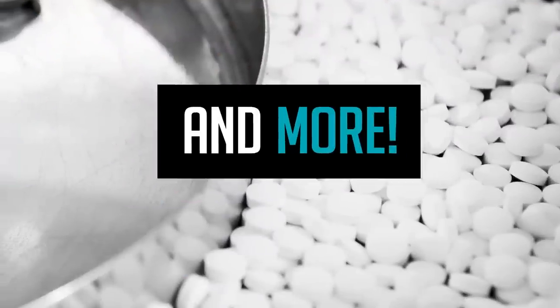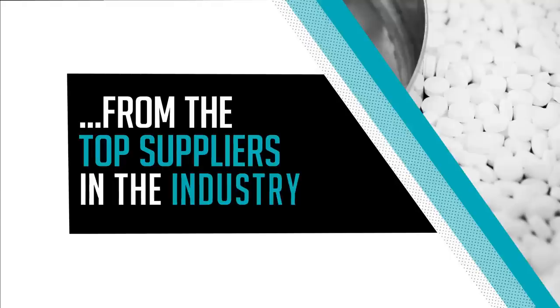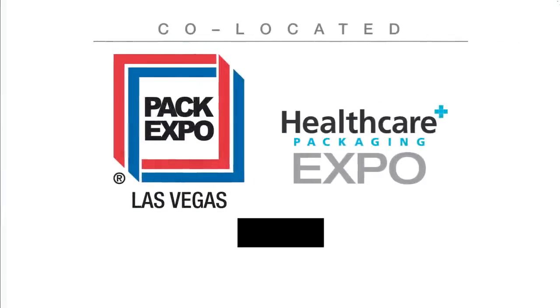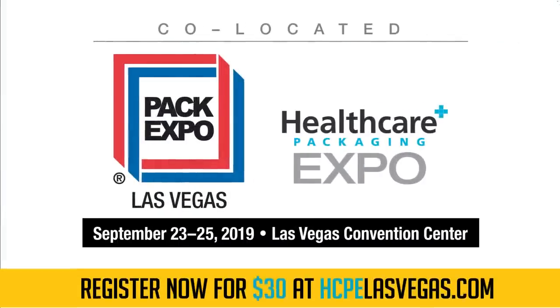Healthcare Packaging Expo is where you can explore solutions that will help you answer consumer demands and elevate your brand. Find technologies from 250 pharma-specific exhibitors and an additional 1,750 crossover solutions from exhibitors at co-located Pack Expo Las Vegas. Only at Healthcare Packaging Expo. Register for only $30 at hcpelasvegas.com.